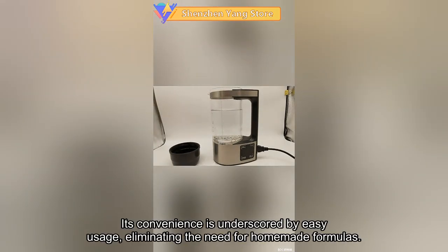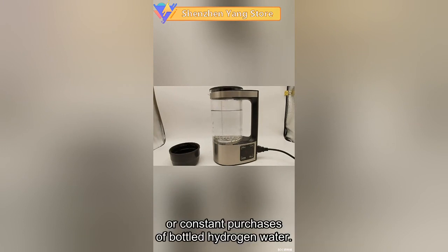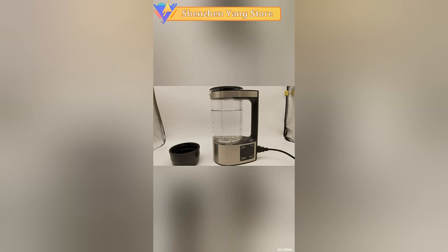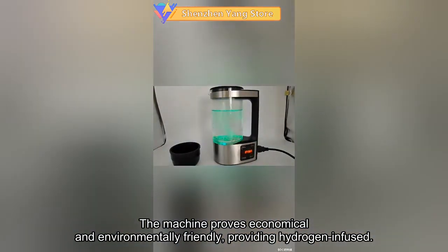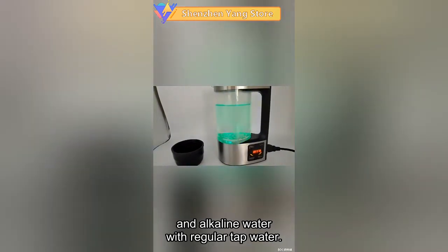Its convenience is underscored by easy usage, eliminating the need for homemade formulas or constant purchases of bottled hydrogen water. The machine proves economical and environmentally friendly, providing hydrogen-infused and alkaline water with regular tap water.